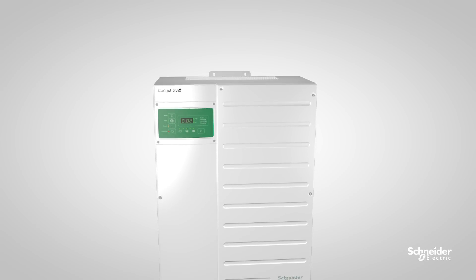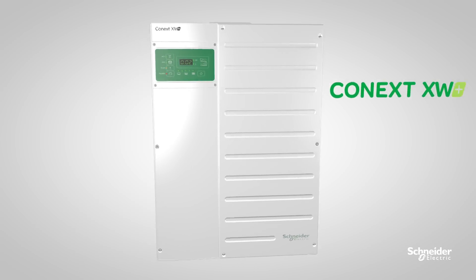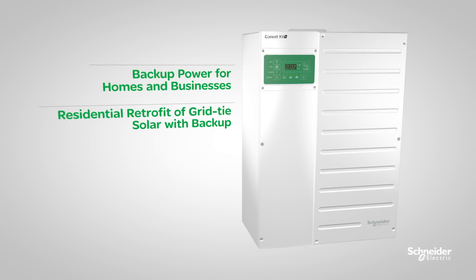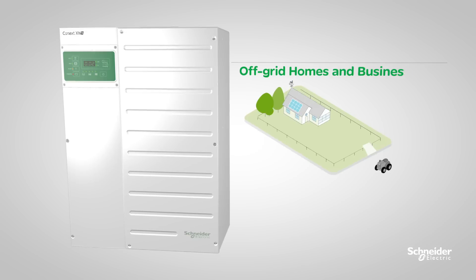Schneider Electric is proud to introduce the next generation of XW, the Connext XW Plus, designed for backup power for homes and businesses, residential retrofit of grid-tie solar with backup, residential self-consumption, and off-grid homes and businesses.